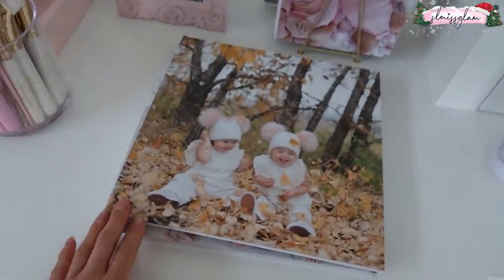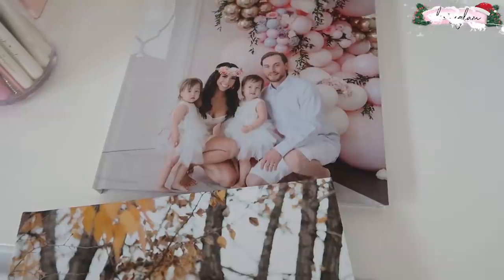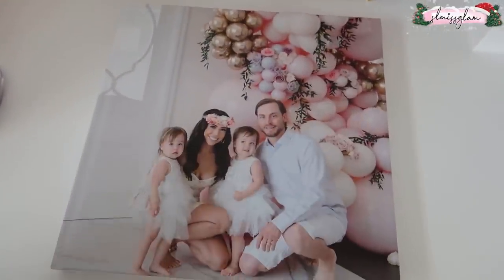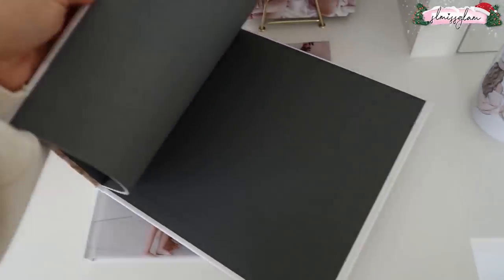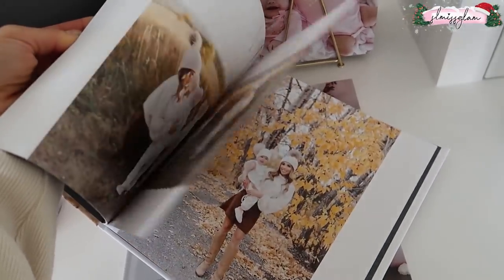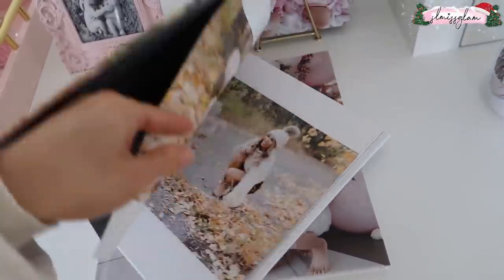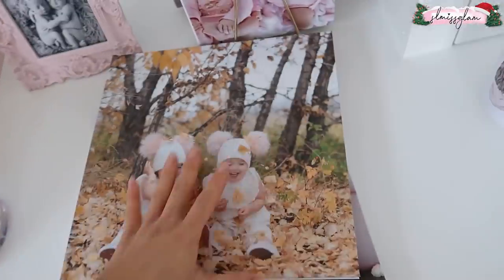This just came in the mail — not sponsored. I've worked with Chatbooks in the past but I buy all their books myself. I think this one cost around $30. Look at the fall book that just came in — so precious! If you're looking to try it, just get one book. Download the app — you click photos from your phone or Instagram and it instantly makes a book for you. The quality is amazing.